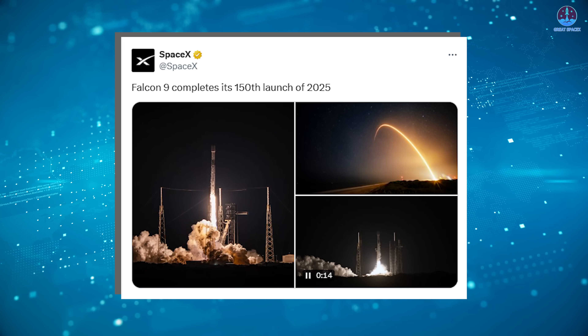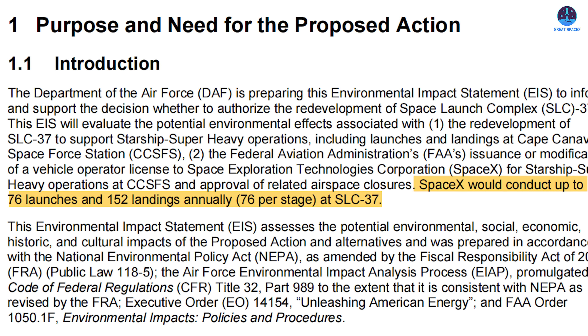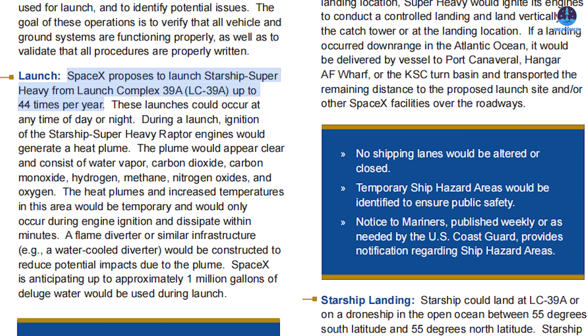As more pads come online, that number will only rise — and Starship will take this concept much further. SLC-37 is planned to support up to 76 Starship launches per year, which means up to 152 landings, since both the booster and the ship will return. This kind of launch rate is unheard of, reflecting the system's design as a fully reusable, fast-turnaround vehicle, unlike Falcon boosters, which still require more extensive refurbishment between flights. LC-39A is expected to support around 44 Starship launches per year, and Starbase may eventually support 25 or more.